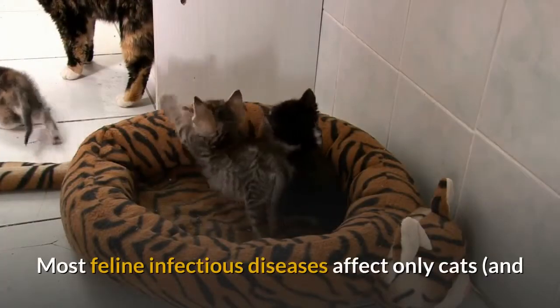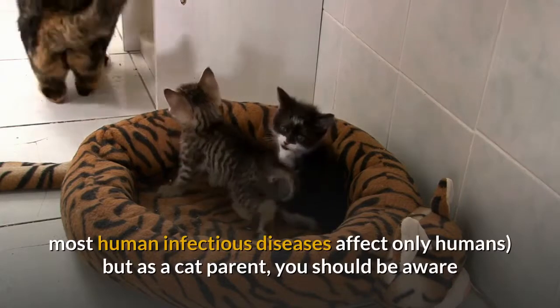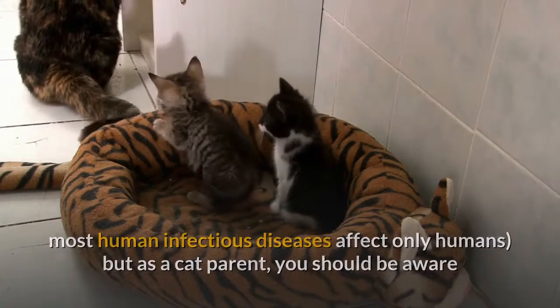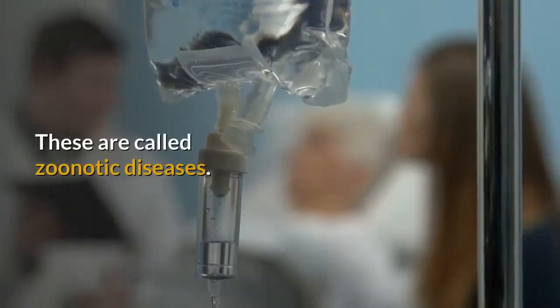Most feline infectious diseases affect only cats, and most human infectious diseases affect only humans. But as a cat parent, you should be aware that some diseases can be transmitted between cats and people. These are called zoonotic diseases.